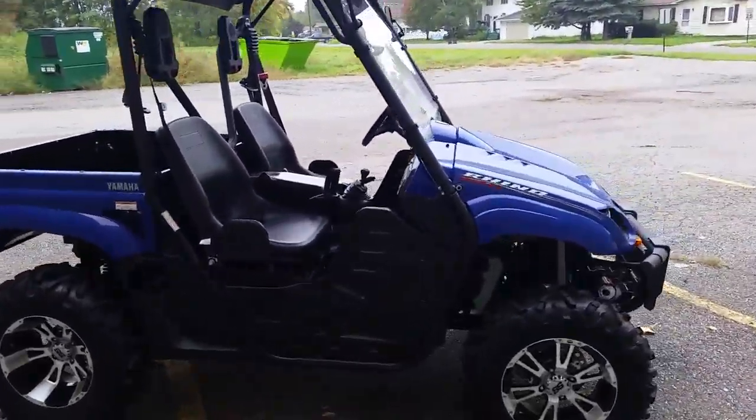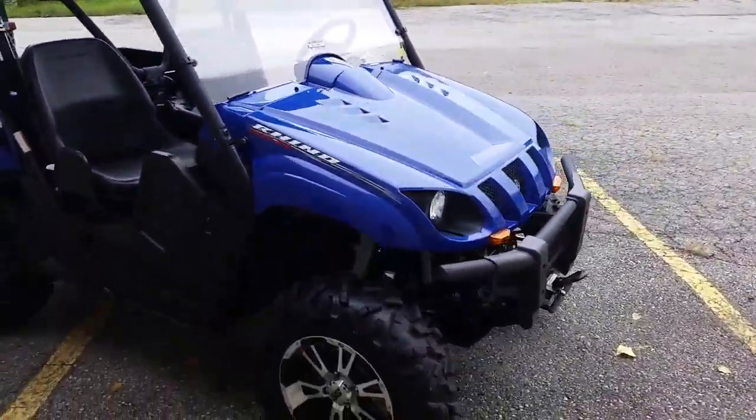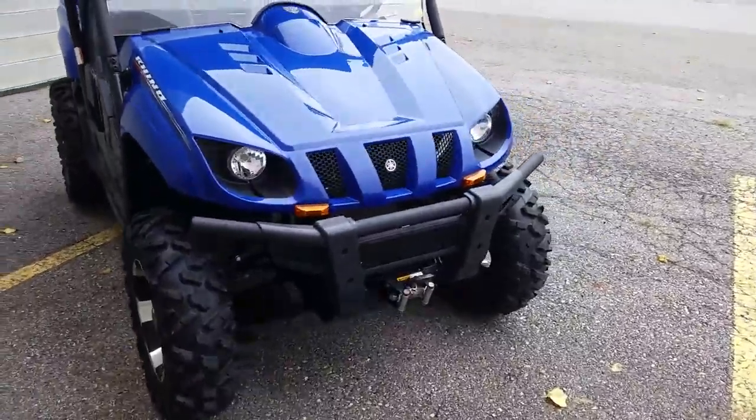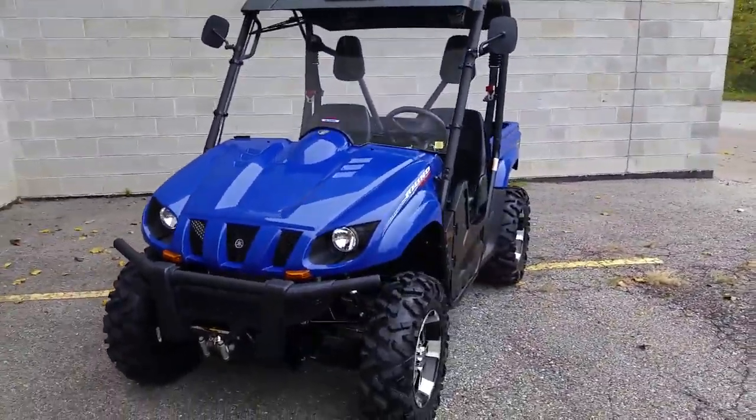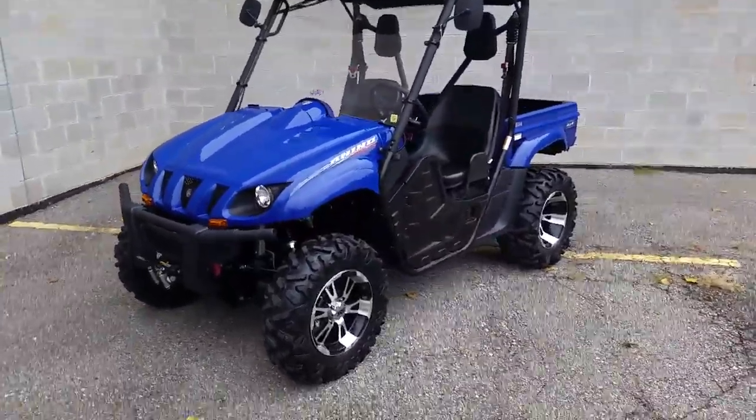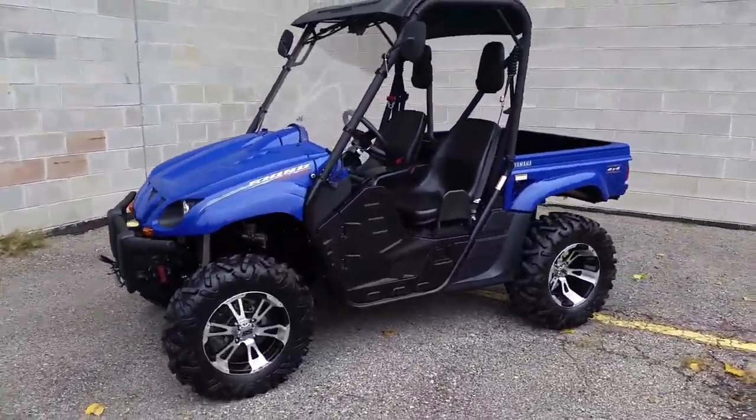It has windshield wipers, turn signals, and more. Two sets of tires — street tires and off-road tires. Nice clean vehicle, you can do it all with this one for only $149 per month.